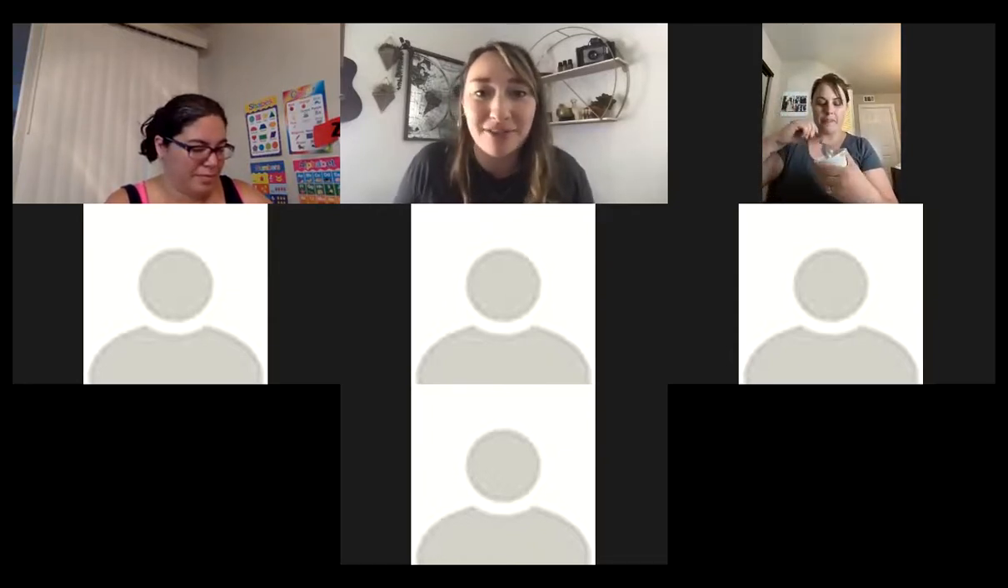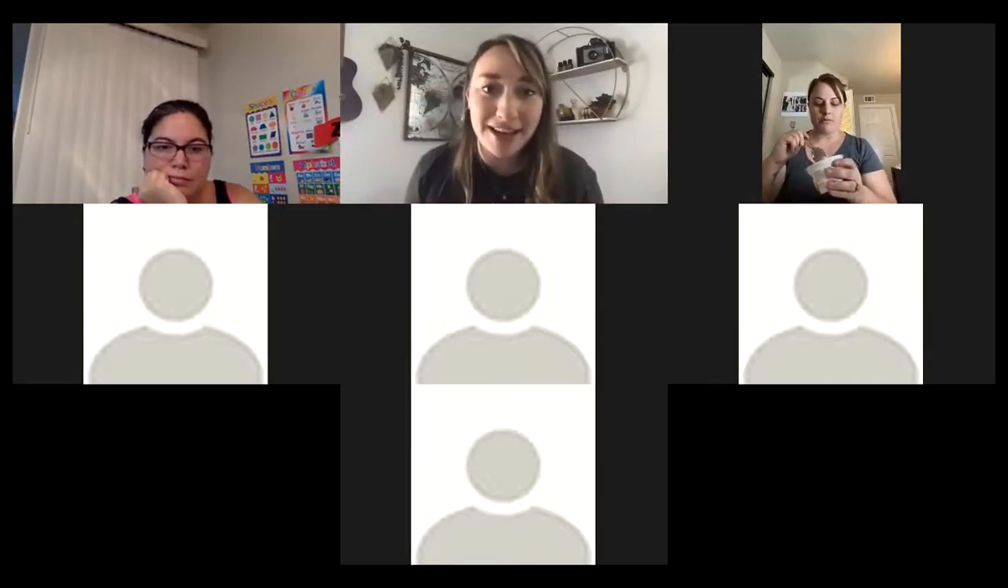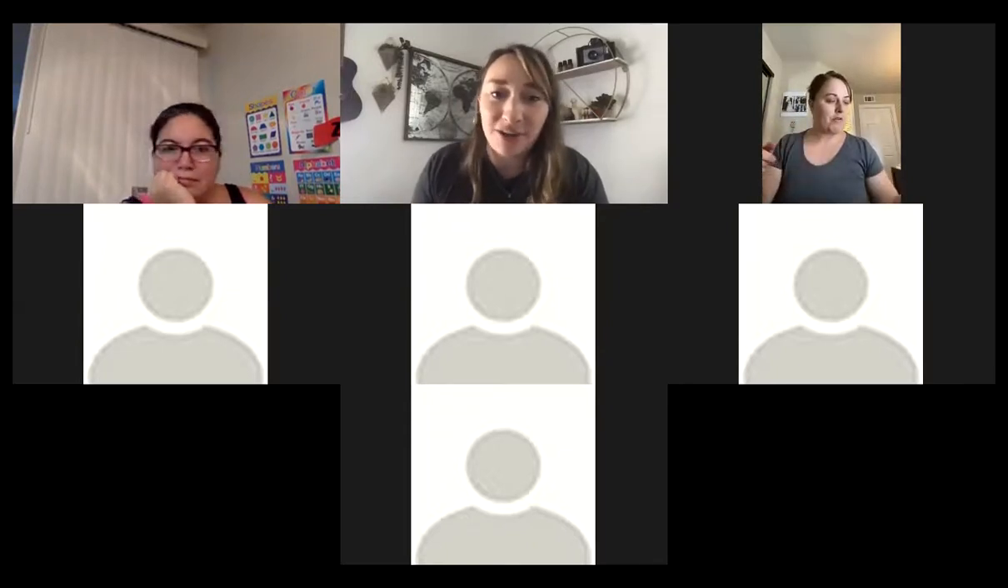Welcome to our continuing education class! I'm Marissa, a premier advocate leader in our doTERRA group, which basically means I love to help teach and serve people. We're going to have a fun little mini class today. If you have any questions, just leave them in the chat or unmute yourself as we go.